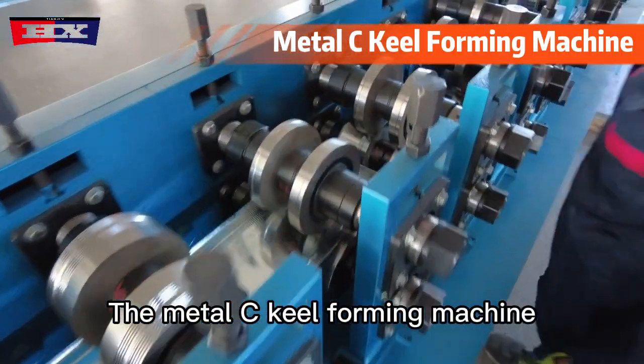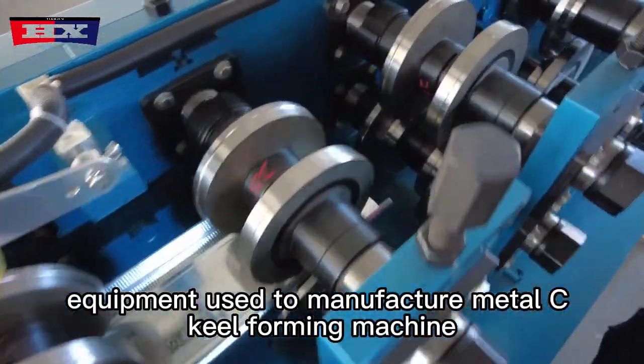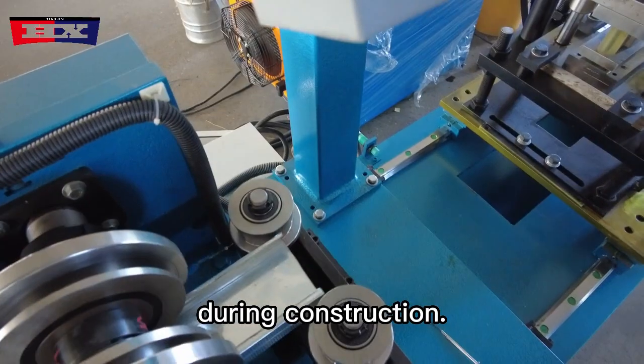The metal C stud and track roll forming machine is an advanced piece of equipment used to manufacture metal C studs and tracks, which serve as essential components in framing structures during construction.